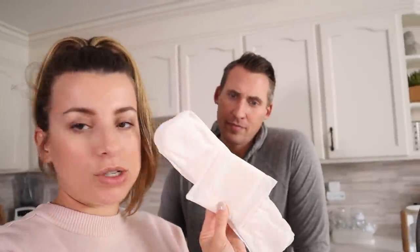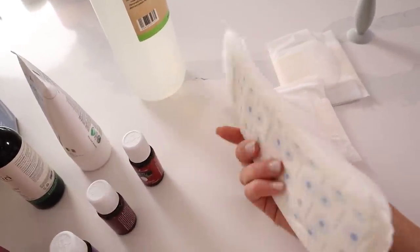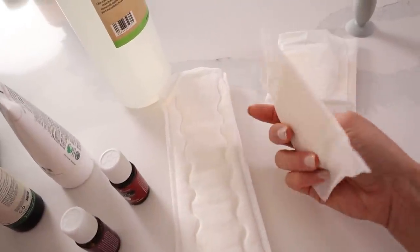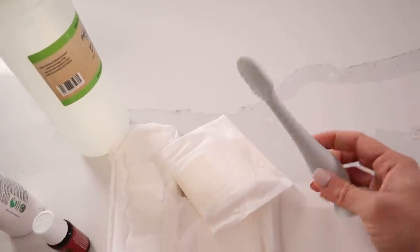Laundry is pretty much done and now we're going to do what Matt's been very excited about — padsicles! I don't really know what it is but it sounds interesting. So we have two types of feminine hygiene products — extra absorbency pads — and we're going to put witch hazel, aloe vera gel, and some essential oils on them and then pop them in the freezer. I have no idea how many you need — I think we're going to make about ten of them and we can always make more. I have tea tree, frankincense, and lavender essential oils.